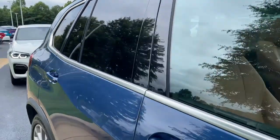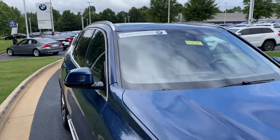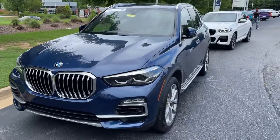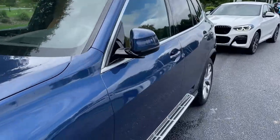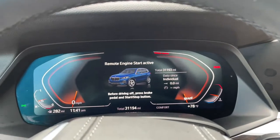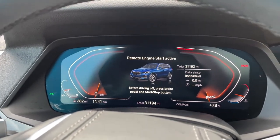And then your panoramic moonroof. Next stop will be the driver's seat. You can see it is BMW certified — you have remaining factory warranty as well. Checking out that front fascia. This was the year that they changed the body style for this vehicle, 2019. We hop in here and check out the mileage of 31,193.